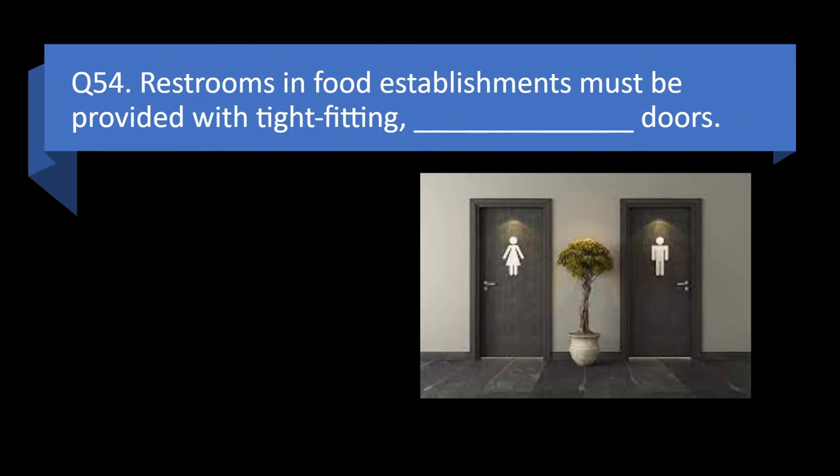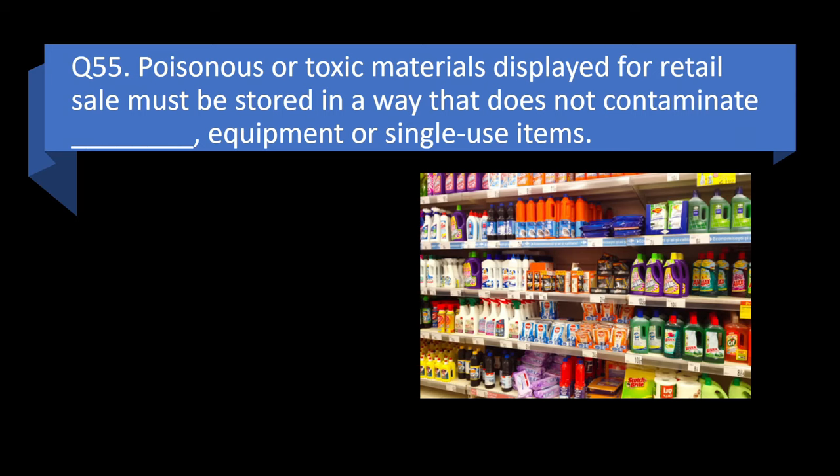Question 54. Restrooms in food establishments must be provided with tight-fitting blank doors: self-locking, self-closing, metal, or sanitary? Answer: b. Self-closing.